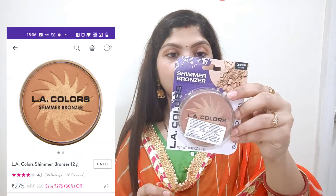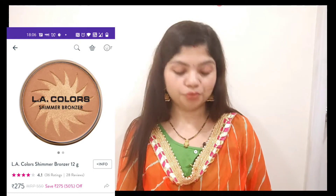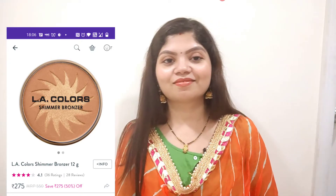I have also taken a bronzer — this is an L.A. Color bronzer. I have not used a bronzer before; I used to do contouring, so I thought I'd try this. Let me open it to show you how the color looks. When you apply the bronzer, you mix both colors and apply it to your face. This shade is a shimmery shade, and I will apply it to my cheeks. When you blend it with a brush, it looks great.